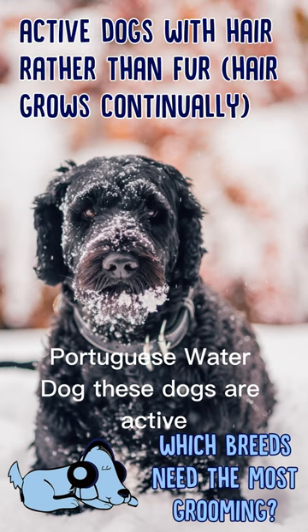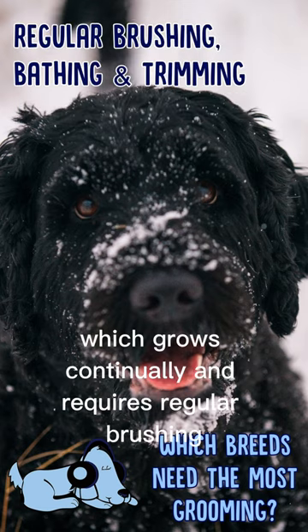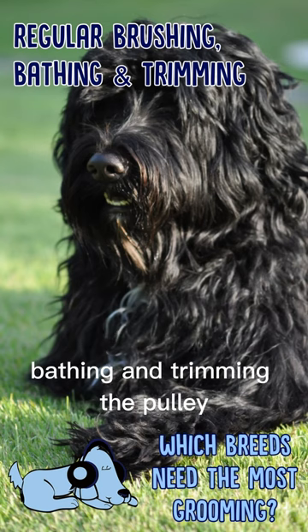Portuguese Water Dog. These dogs are active and also have hair rather than fur, which grows continually and requires regular brushing, bathing, and trimming.